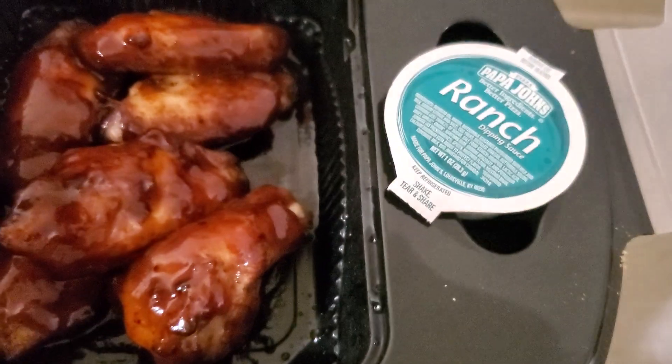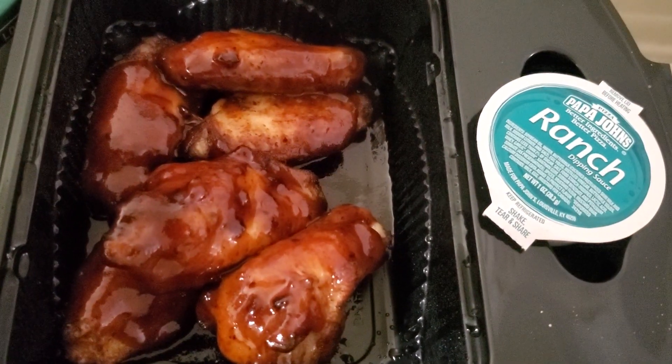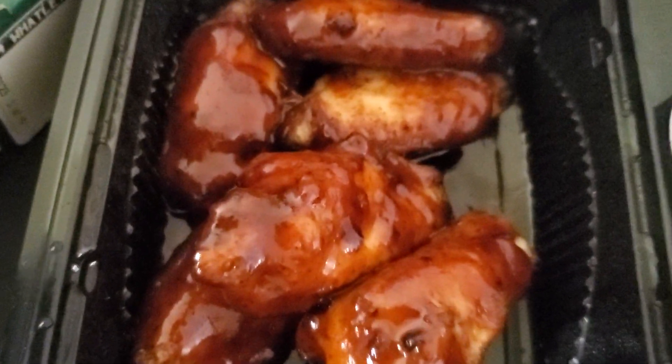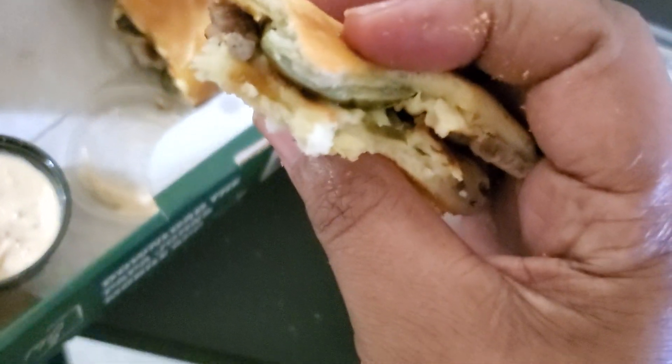These wings are a hit with ranch dressing. You can choose ranch, honey mustard, buffalo sauce, or blue cheese — I like ranch with mine. This time I went with the honey chipotle, but I normally get the lemon pepper. The lemon pepper is spicy and delicious, but to tone it down I put the honey chipotle because it's a sweet barbecue sauce, and then with the ranch it's an 8 out of 10.